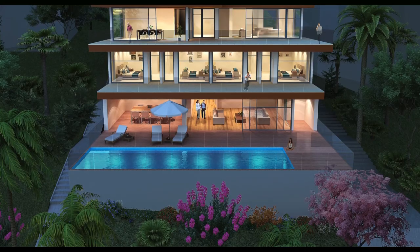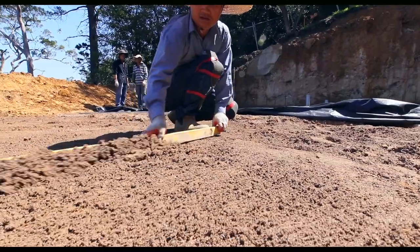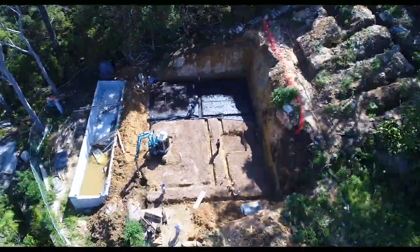Welcome to 31 Seaforth Crescent. This is destined to become one of the most iconic homes in the local area — an architectural harborside masterpiece currently under construction and due for completion in early 2019.